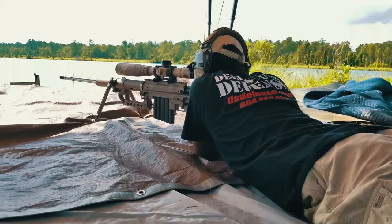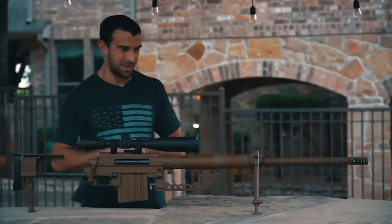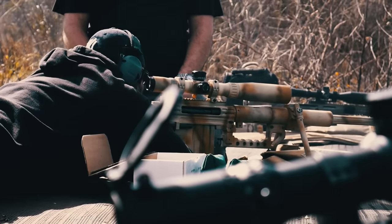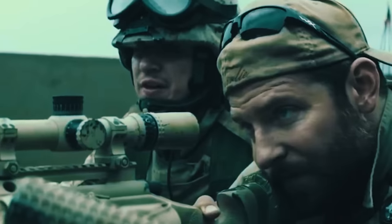The M200 Intervention is equipped with an OPS Inc. sound suppressor, NightForce scope, and optional night vision and infrared laser. Its collapsible design allows for easy transportation, which is another obvious advantage. The price of such a model ranges from $12,000 to $14,000.